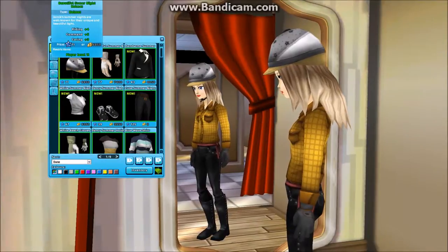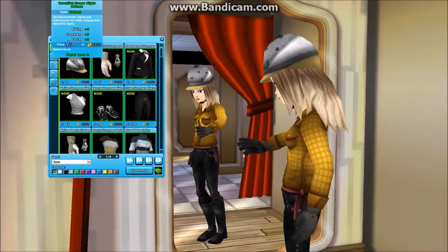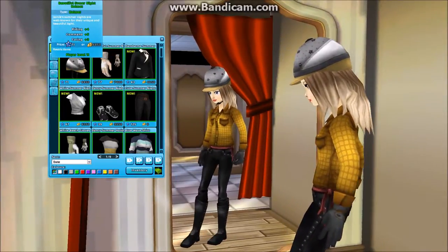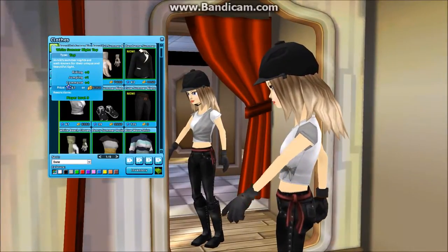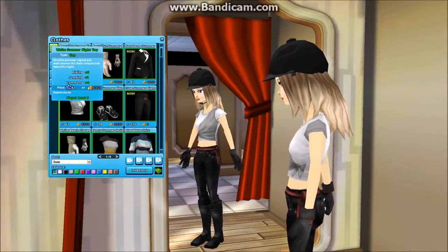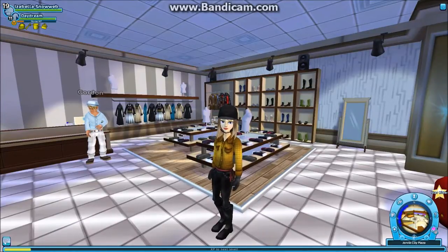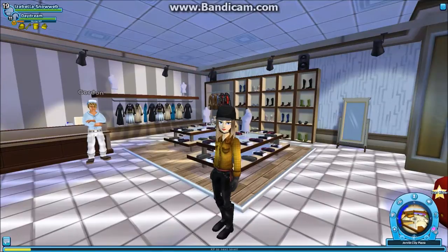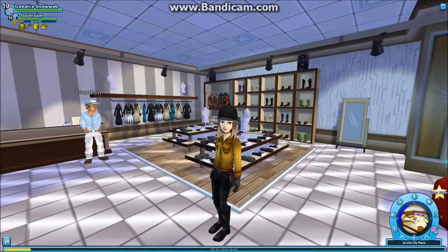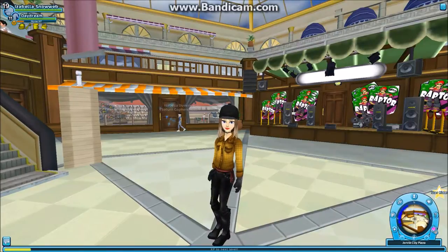Then we head over to the last item, the beautiful summer night helmet, and this one is 79 star coins or 6,850 Jorvik shillings. I would buy it too, but maybe I'm going to buy that shirt — I'm so excited. Guys, I'm missing five star coins. If I had five more star coins I could buy it, so if you know any codes that give at least five star coins, leave them in the comments.